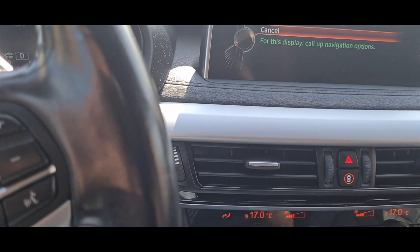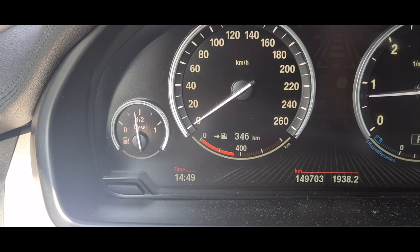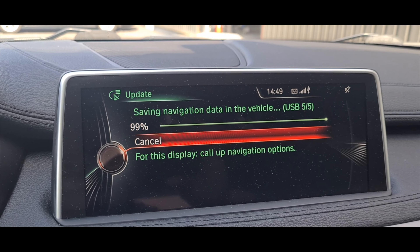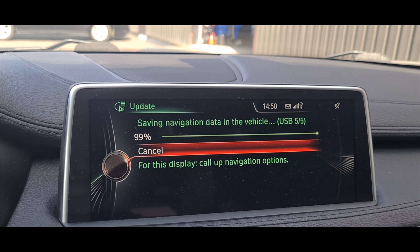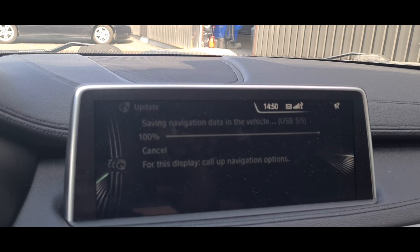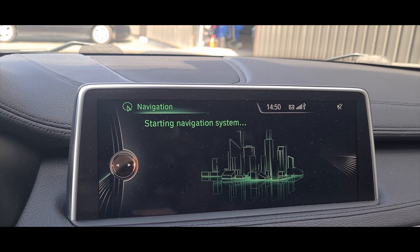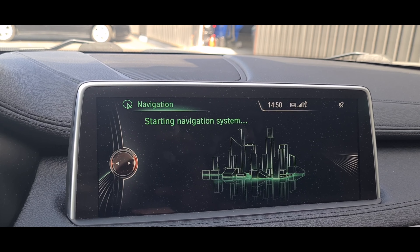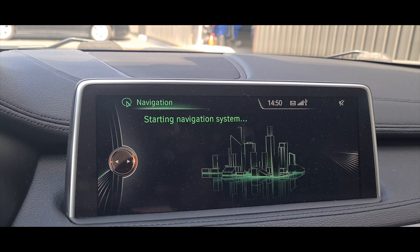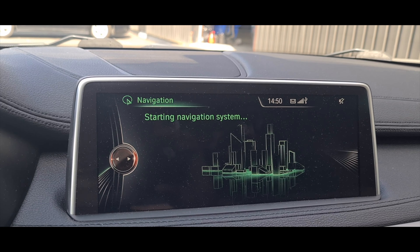It's now 99% done and the time is 14:49, so that means it's been running for 45 minutes. This is a map of Northern Europe, so if you're getting a Northern Europe map you're looking at about 45 minutes for your system to finish. Now it's gone into 'Starting Navigation System,' so it's just doing the finalized bits. We'll just let it run through and then take a look to see if it's been updated.